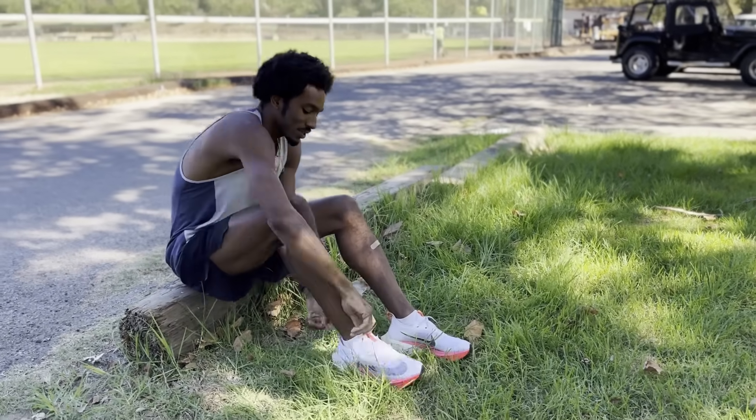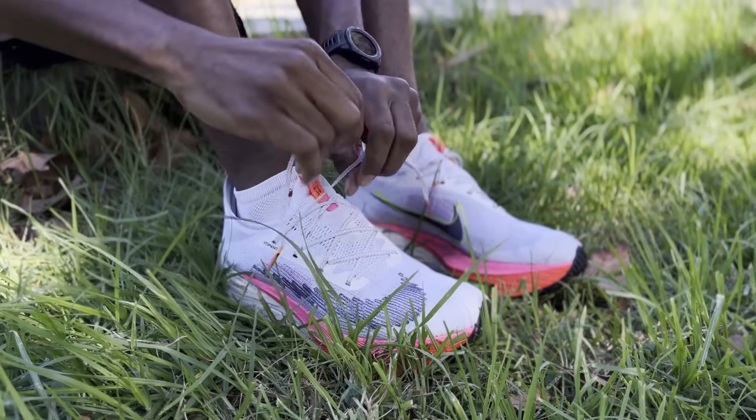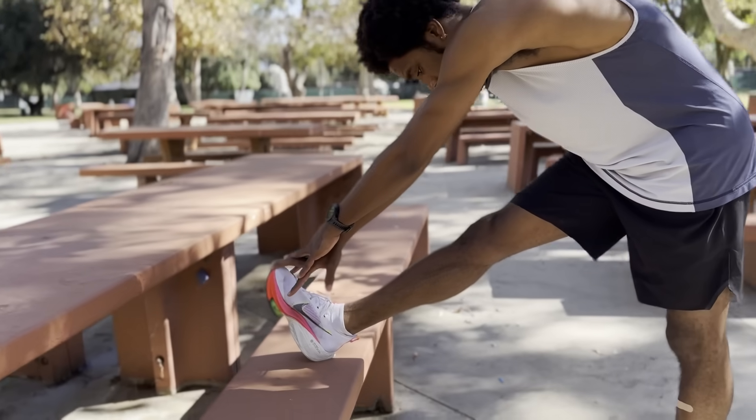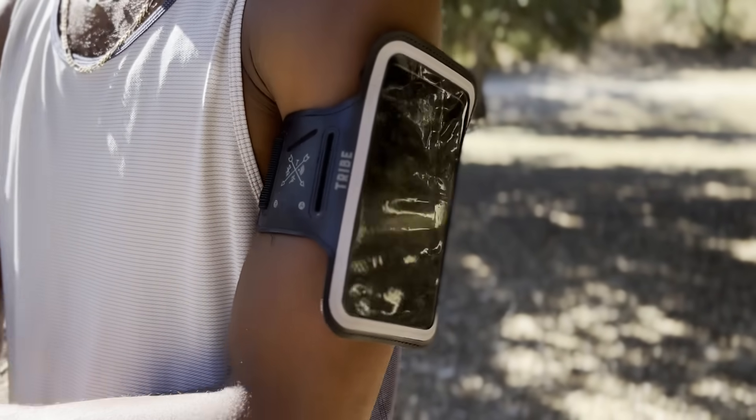To me this is a luxury watch — not because of price or fashion, but based off function. As for first impressions, I gotta be honest: I love the freedom of not having a heavy, sweaty arm strap. A phone plus a phone case plus an arm strap plus sweat equals added weight to one side of your body. I'm used to wearing armbands during my runs, but I gotta admit there is slight discomfort at times, especially on the longer runs.